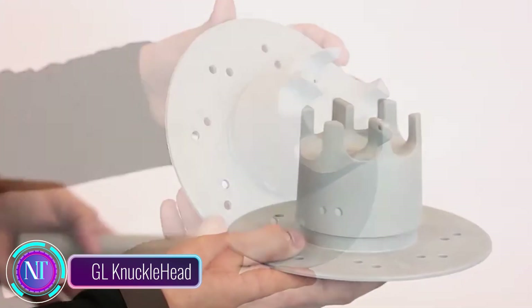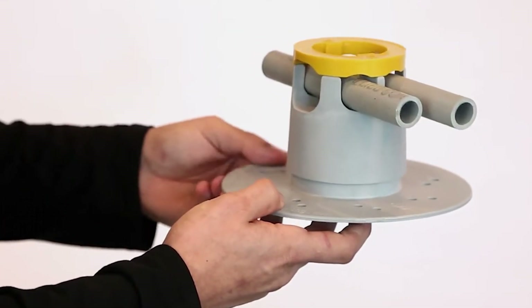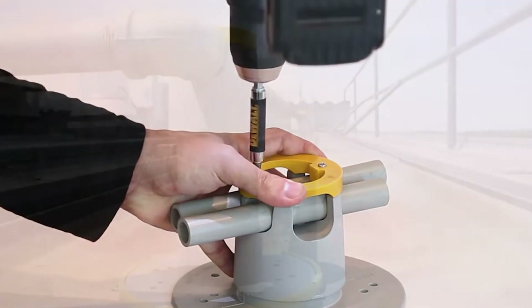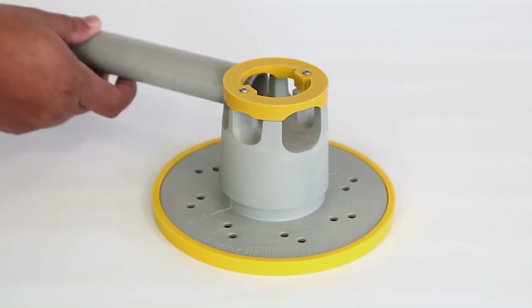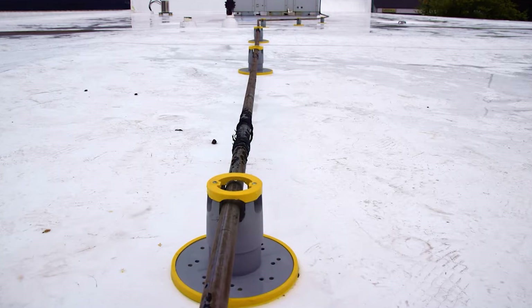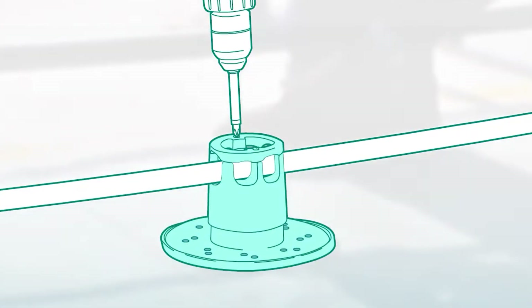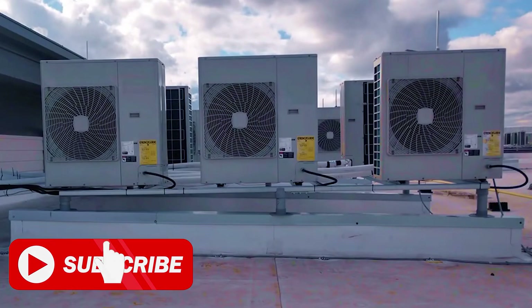The GL Knucklehead rooftop support system is a versatile, height-adjustable system that supports everything from small pipes to hefty HVAC units on rooftops. It consists of three key components: the heavy-duty Knucklehead base, which securely attaches to the roof using adhesive or fasteners; the telescoping Knucklehead extension to adjust height; and the Knucklehead attachment to keep pipes or equipment firmly in place. Installation is simple — attach the base, adjust the height, and secure your structure. It supports pipes, HVAC units, solar panels, ductwork, walkways, and cable trays.